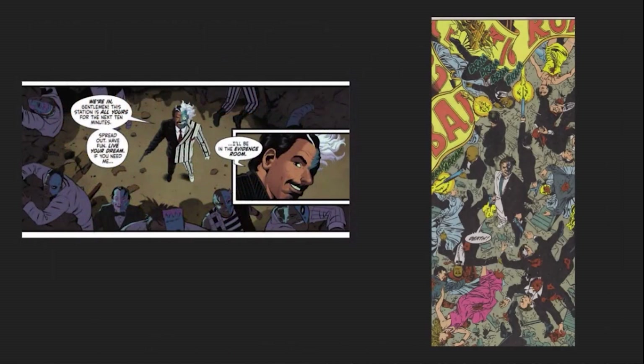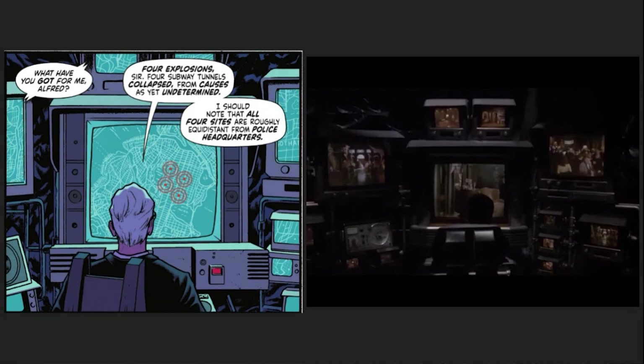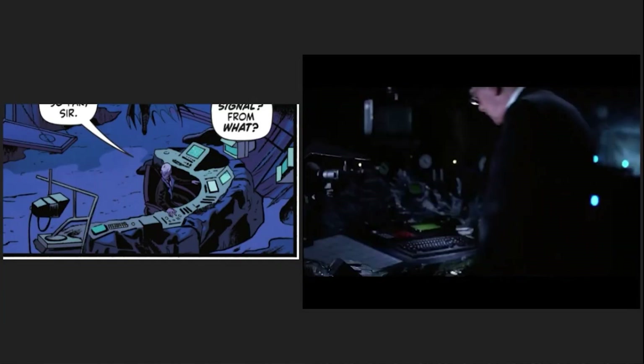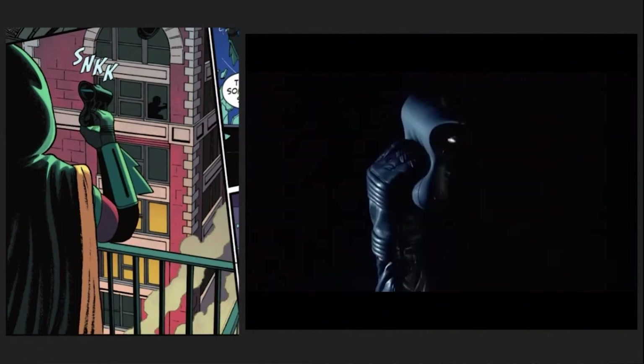This overhead shot of Two-Face personally reminded me of art from the comic Prodigal. We then go to the Batcave, where Alfred is at the Batcomputer, which looks like the one from 89, while the desk that Alfred moves to is closer to the ones in Batman Returns.